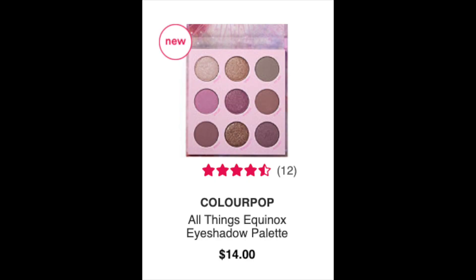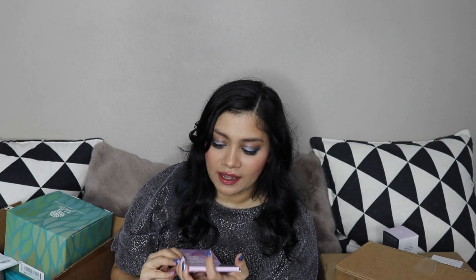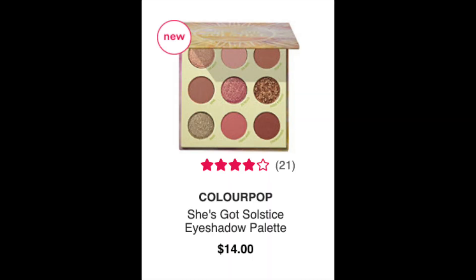Let's go with some of the ColourPop I got — I got All Things Equinox and She's Got Solstice. I haven't bought too many palettes lately but I really wanted ColourPop and ColourPop was closed, so you could get these two at Ulta. Everybody knows I love purples. These light ones are kind of like the lilac palette which I also ordered but it's still pending from ColourPop. It's no secret that ColourPop is one of my favorite affordable brands — I would call it an indie brand.